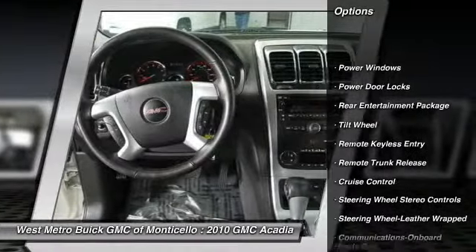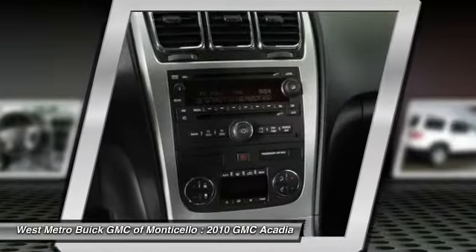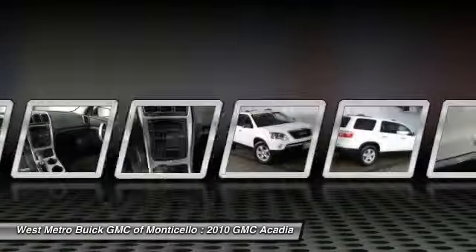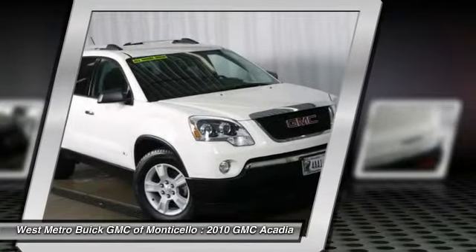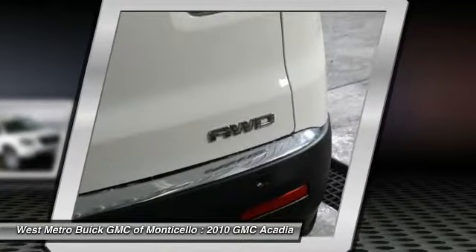Tow hitch, anti-lock braking system, traction control, all-wheel drive, power passenger seat, DVD system, quad seating, power steering, Bluetooth wireless data link for hands-free phone, front air conditioning.